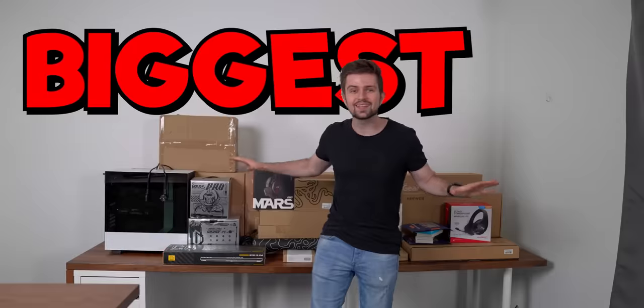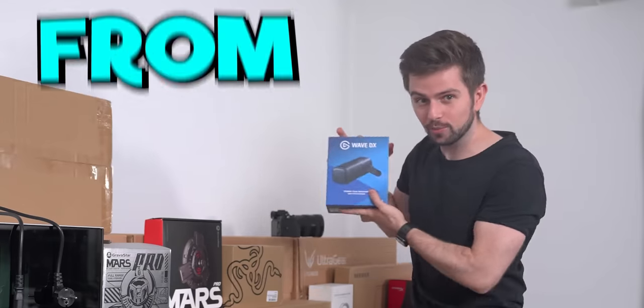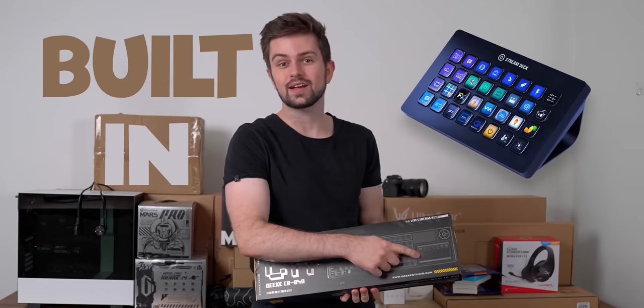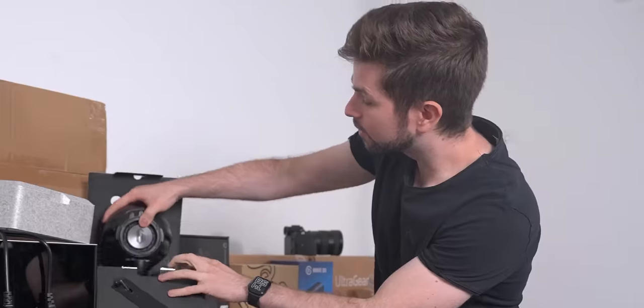This is going to be one of the biggest setups I have ever built. Not only do I have a new microphone from Elgato that released today, I also have an awesome Kickstarter keyboard that has a built-in stream deck on the side — it's specifically for streamers. I have the coolest Bluetooth speaker you have ever seen.